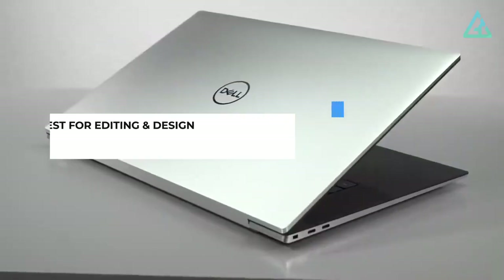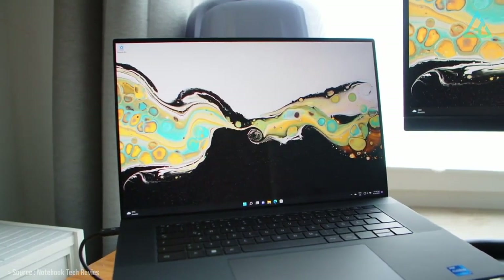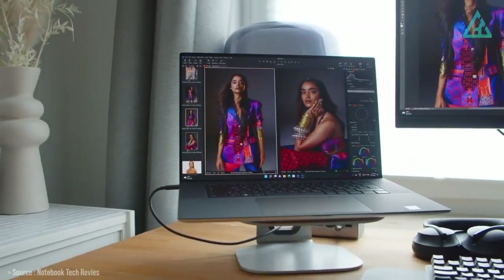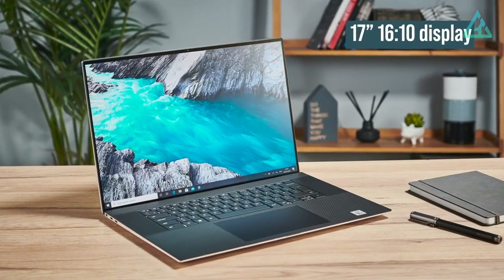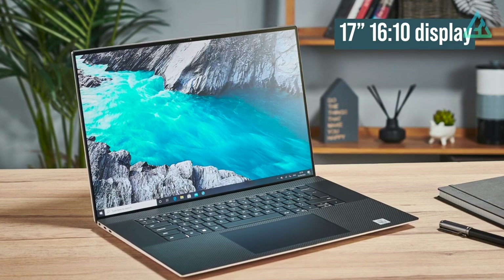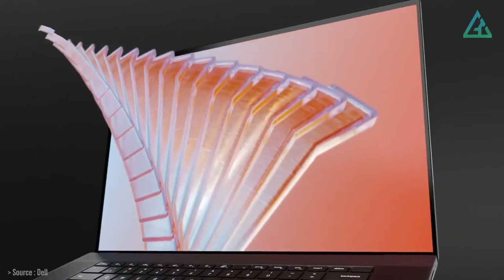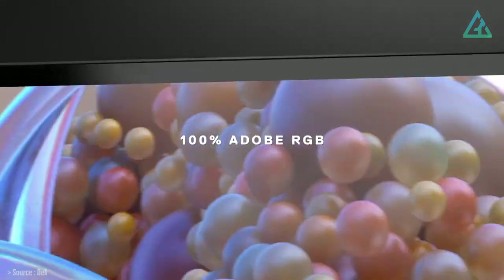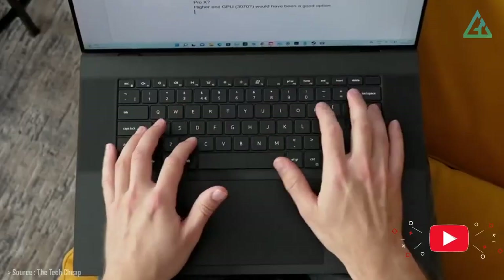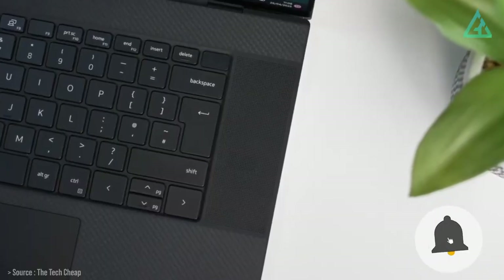Number 4: Dell XPS 17. We consider the Dell XPS 17 the ultimate content creation laptop. This is a 17-inch laptop with a 16:10 display — a truly massive piece of glass that dominates the entire experience. Dell uses slim bezels to keep the laptop as small as possible given the display offered, and this effort is successful. There's a more functional benefit to the XPS 17's size: it has gobs of interior space.